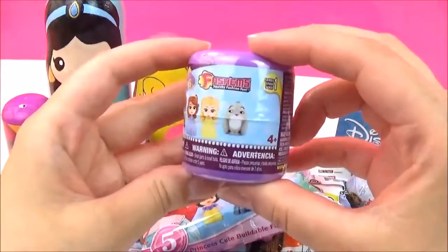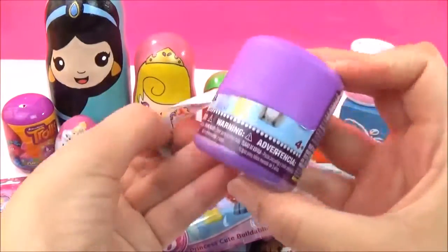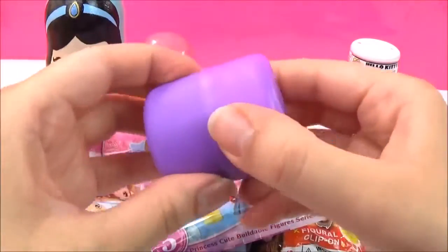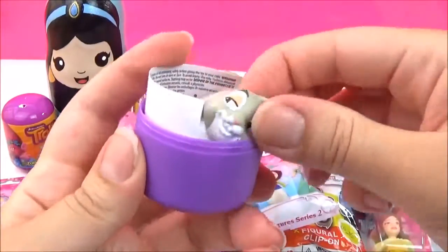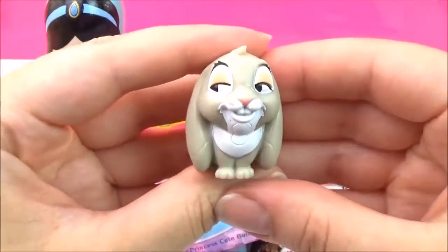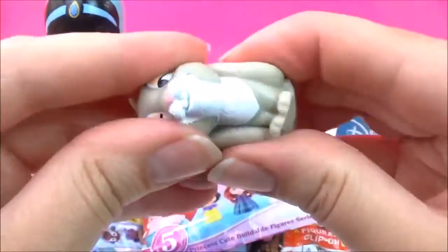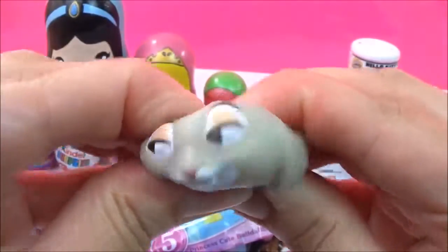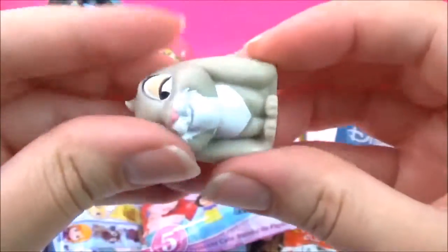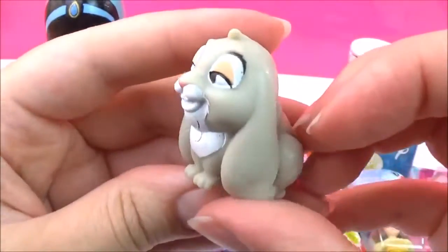So let's start with these Sophia the First fashions. I wonder which one we'll get — I hope we get Sophia. I think his name is Clover. I think we got Clover, and he is a really funny rabbit. Let's see how squishy he is. Oh, he's actually quite squishy! Let's see how stretchy he is. Super cute!